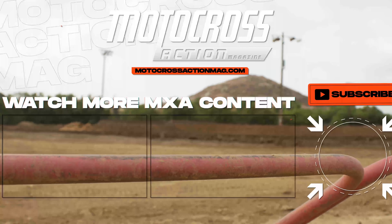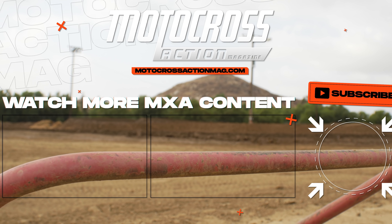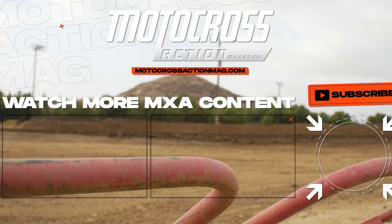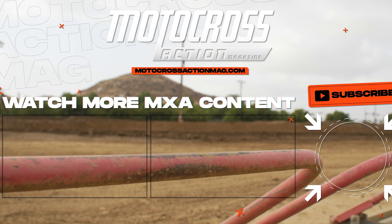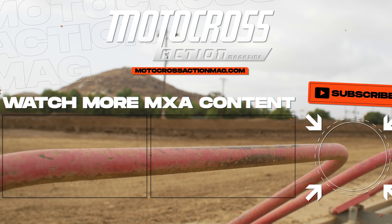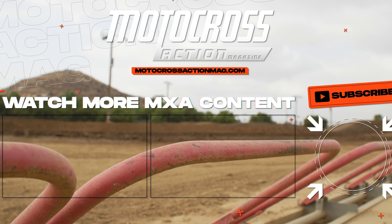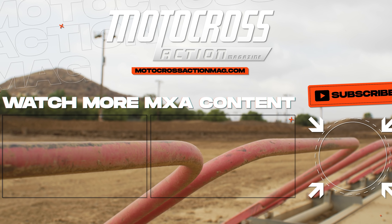Thank you guys for tuning into this video. If you liked it, check out more of our videos on our YouTube channel. Subscribe and click the bell button to get notifications whenever we upload a new video. Also check out motocrossactionmag.com for the latest news, product tests, bike tests, and more. And subscribe to Motocross Action Magazine — the print edition — and get it shipped to your front door every month.